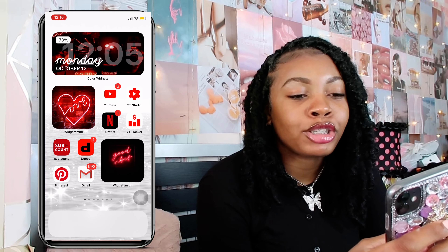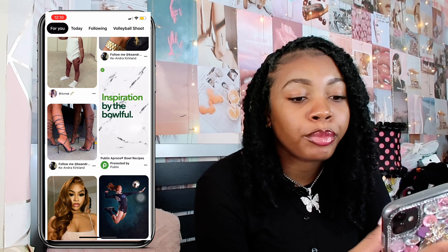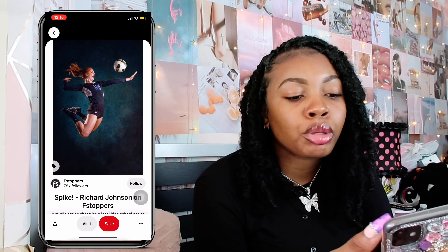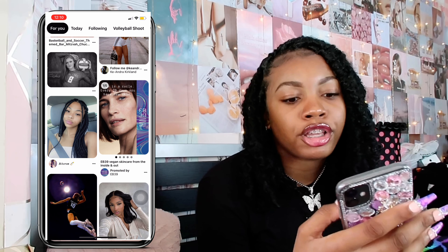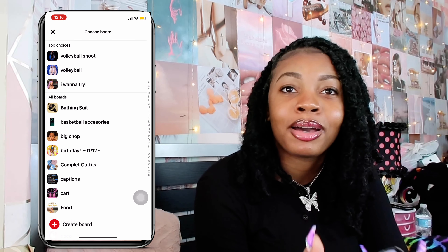Next up I have Pinterest — I have to say Pinterest is my favorite, favorite app. You find so many inspirations and ideas here. I just really like Pinterest. I've been saving a lot of ideas for an upcoming volleyball shoot when it comes to hair and just everything. I'm probably going to save this pin because it's so pretty.